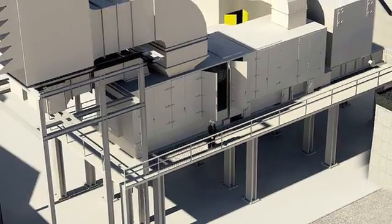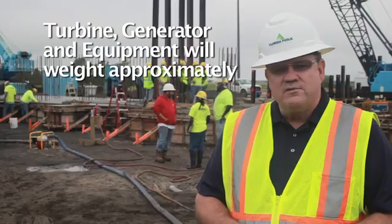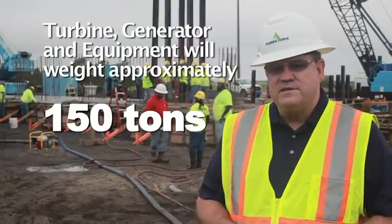The slab will actually help disperse or distribute the load of the turbine and generator. Together, the turbine and generator and the auxiliary equipment is going to weigh about 150 tons, and that gives you some idea of what this thing actually has to be designed to support.